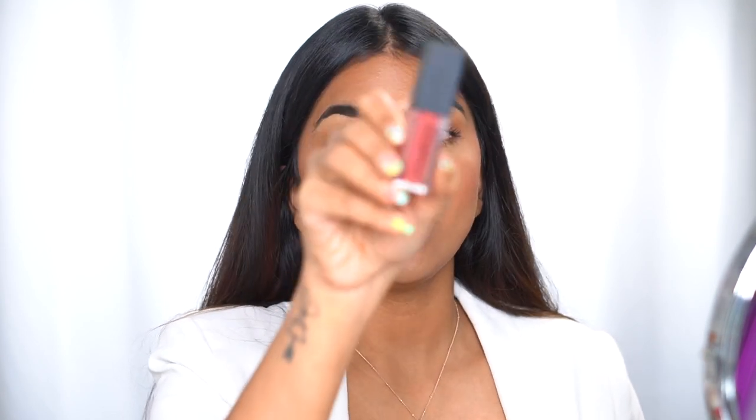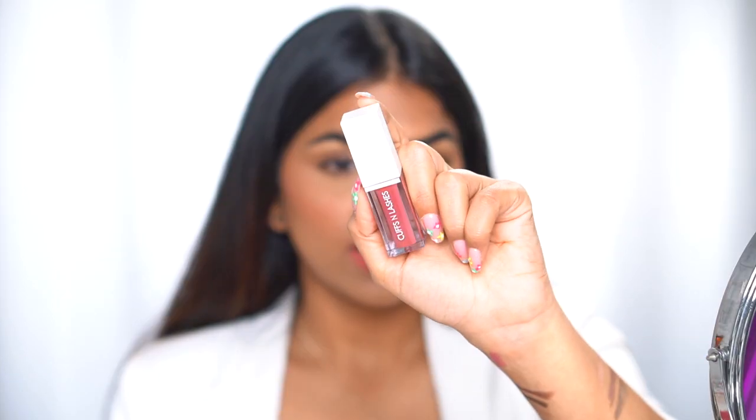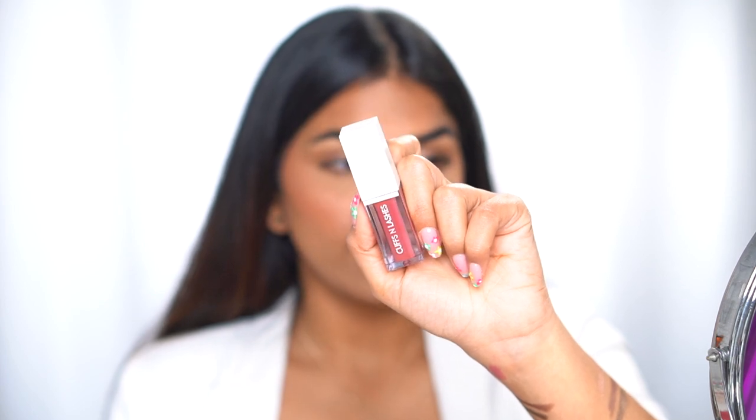I never realized they were two similar shades until yesterday when I swatched them together. The next lipstick is the Smashbox Always On liquid lipstick in the shade Driver's Seat. I found a great dupe for it — this lipstick is 2100 rupees and the dupe is only 225 rupees. That is the Cuffs and Lashes liquid lipstick in the shade Viral.